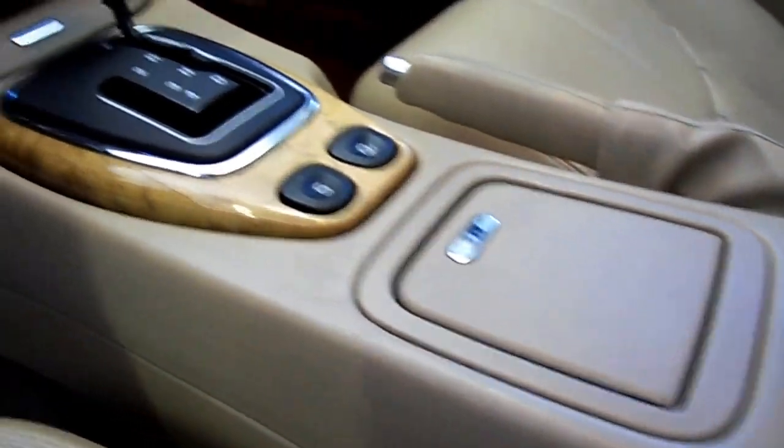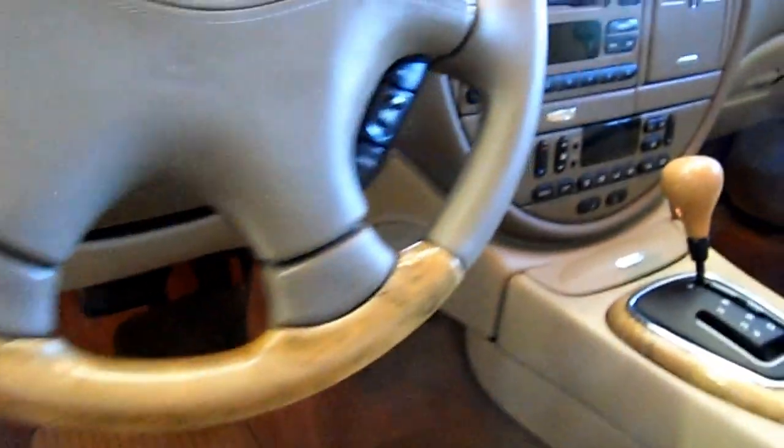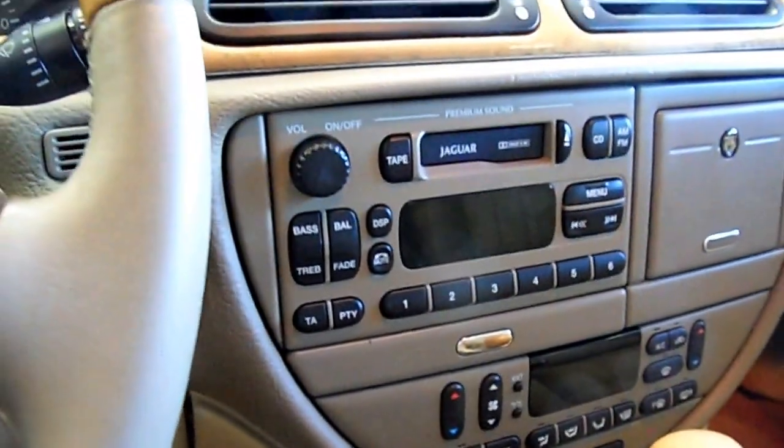This car is also equipped with heated seats. If you live in Oregon, that's kind of a must. Very easy to use controls at the steering wheel for your thumbs. You still have the factory cassette player, and if you want to plug your cell phone in right away with a cassette jack, it's easy to do so.